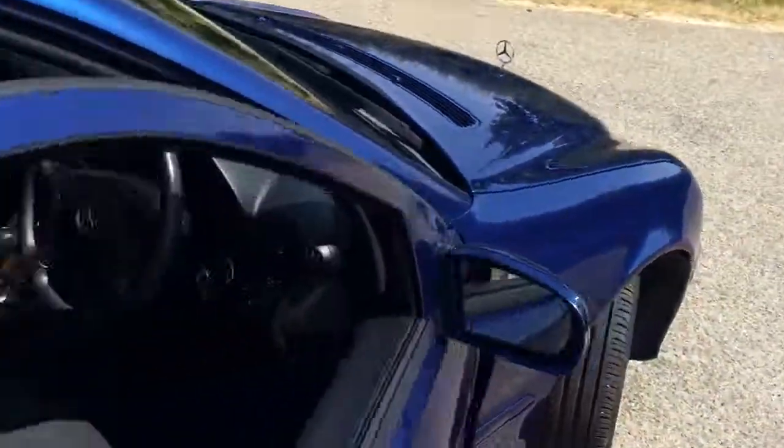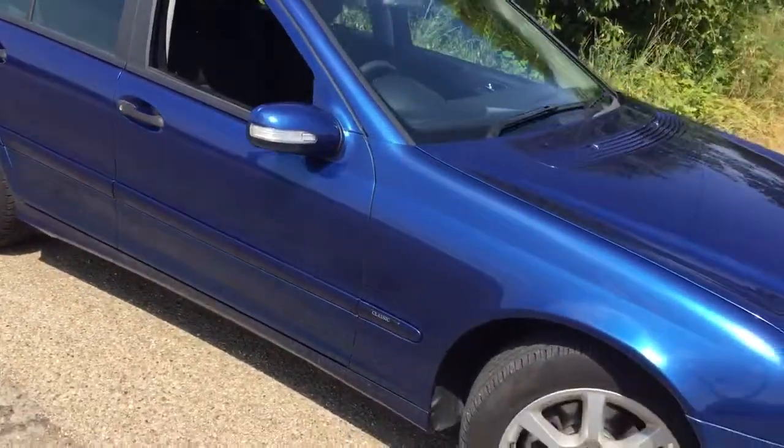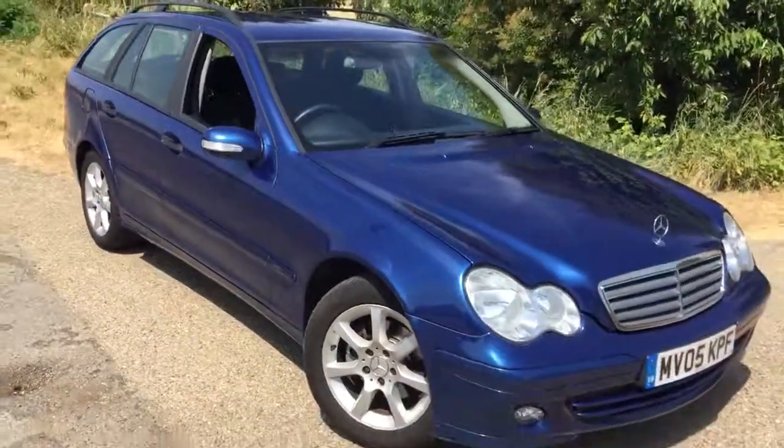Mercedes is generally a very clean car. So if you're looking for a petrol auto estate in the lower price bracket, we've got a really tidy Mercedes C180 petrol. Come and see us at Perthman Luxford.